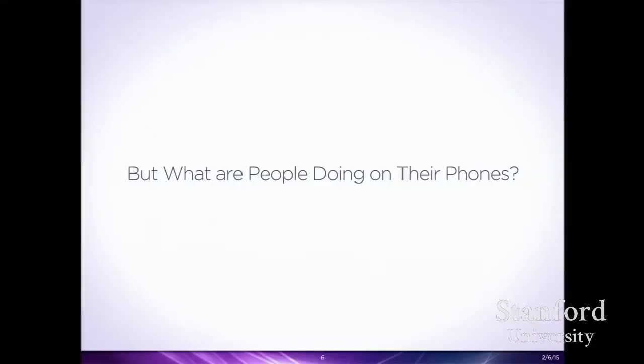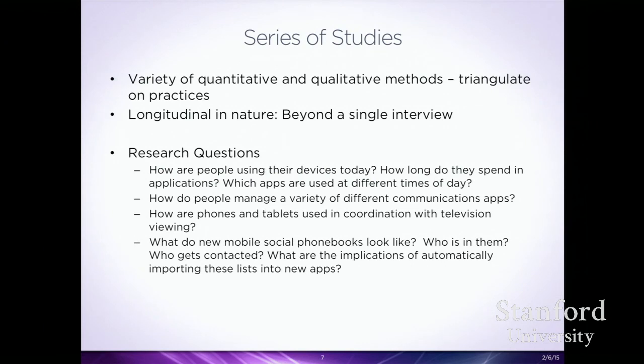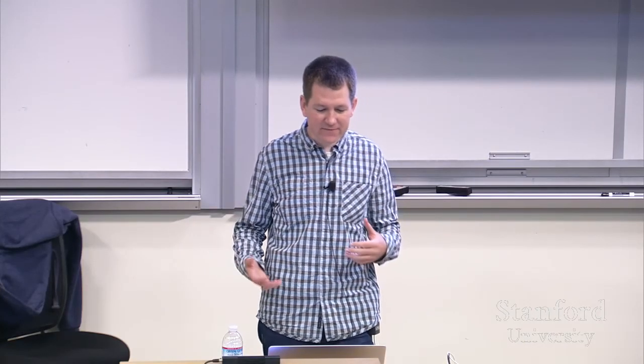But what are people doing on their phones for those three hours a day? That's really where this research started — how can we understand how phones are actually fitting into people's lives today? These studies combine quantitative and qualitative methods to triangulate on practices: really understand not only what people are doing but why they're doing it. They are somewhat longitudinal, comprising multiple interviews, diary logging, and loggers installed on devices.